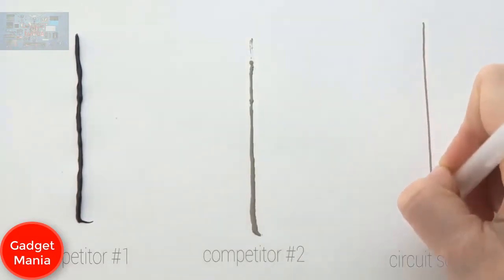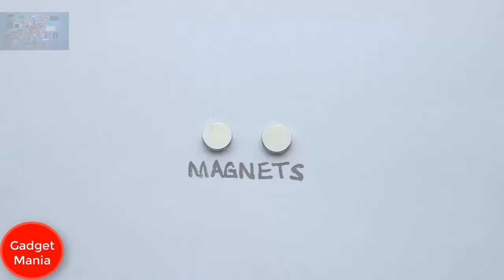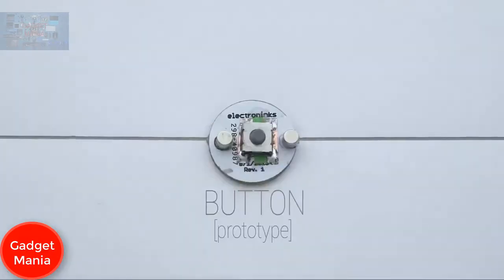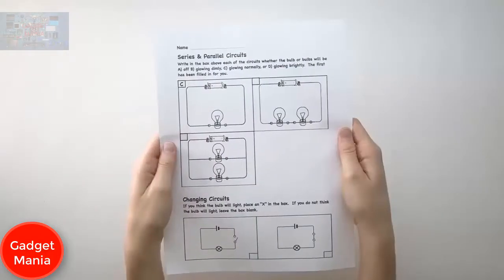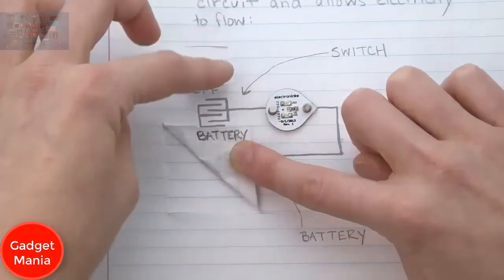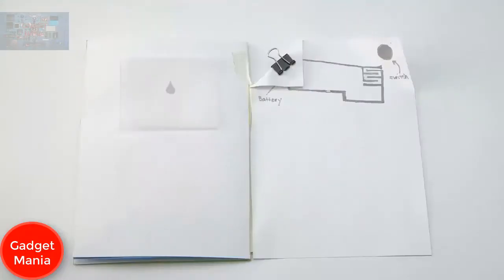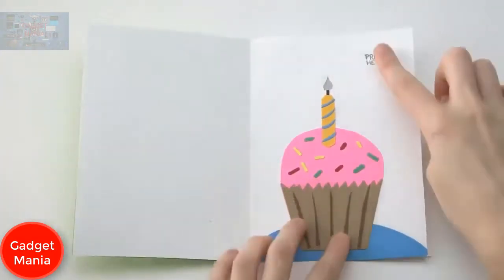Circuit Scribe allows you to create low-cost, high-quality electronics instantly. We've also developed a variety of magnetic components that snap right into your circuits — no gluing, no soldering, just plug and play. This technology has the potential to revolutionize the way circuits are taught in schools, taking circuits out of the textbook and into the imagination.